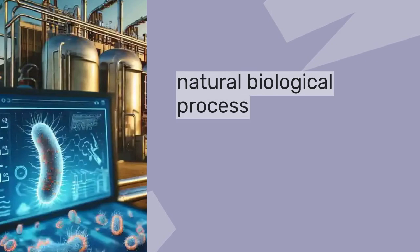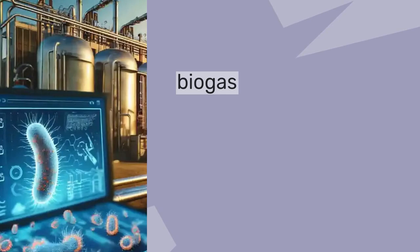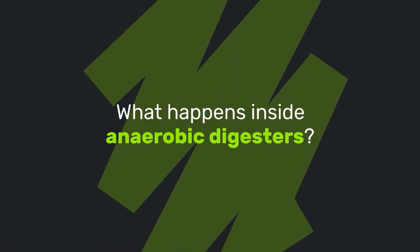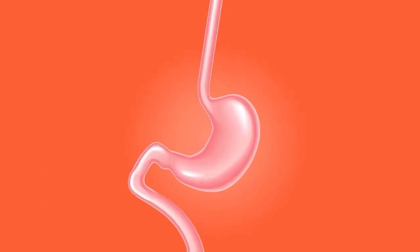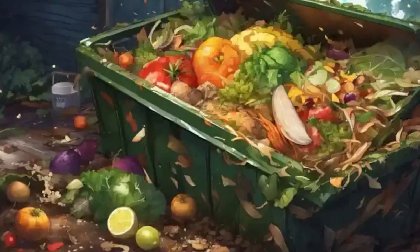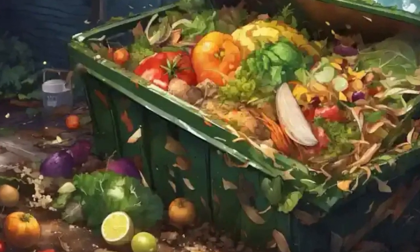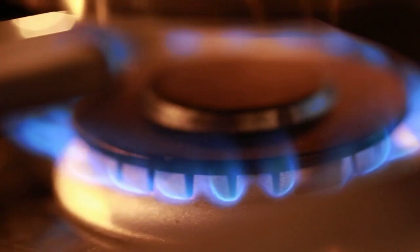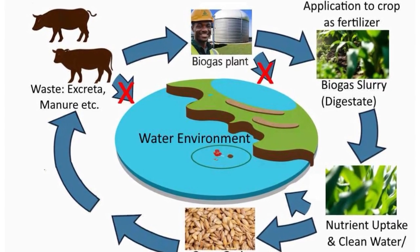Anaerobic digestion is a natural biological process where microorganisms break down organic matter without oxygen, creating valuable biogas and nutrient-rich fertilizer. Think of digesters as giant stomachs — just like your digestive system, they create the perfect oxygen-free environment for specialized bacteria to feast on organic waste. These microscopic workers are incredibly efficient.